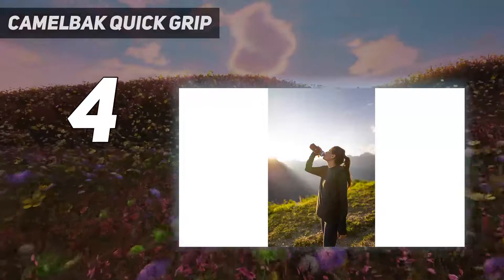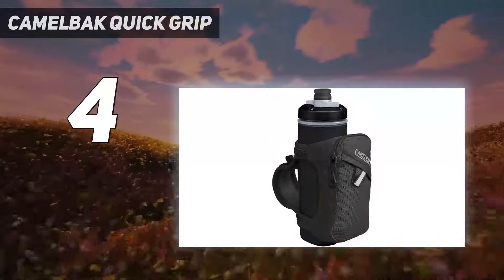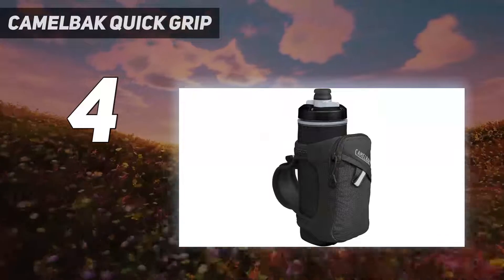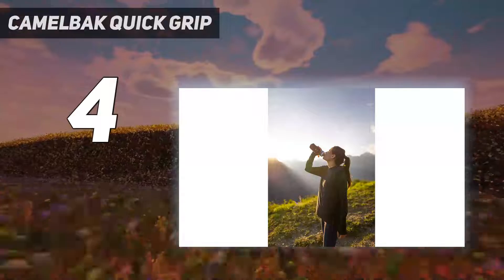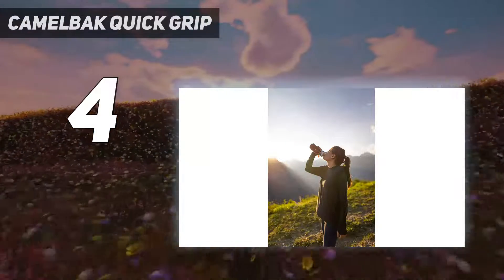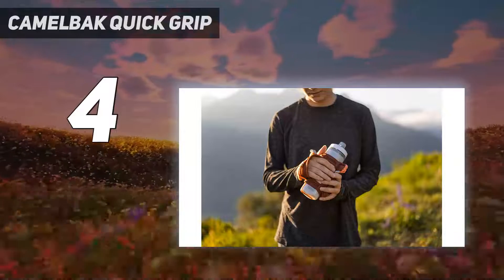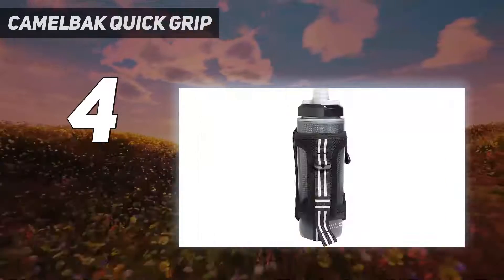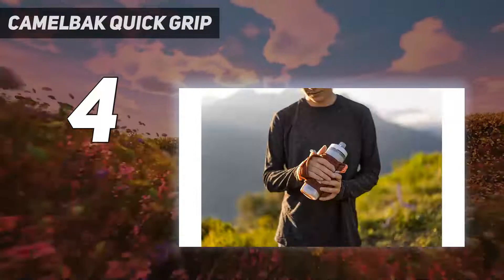The bottle fits snugly inside a breathable air mesh pouch available in three different color schemes. My review unit came in an eye-catching burgundy accented by a reflective hot coral hand strap. I tested the CamelBak Quick Grip Chill by taking it on a couple of jogs in Prospect Park in Brooklyn. Once I slipped my hand through the loop, it was easy to cinch the strap tight.